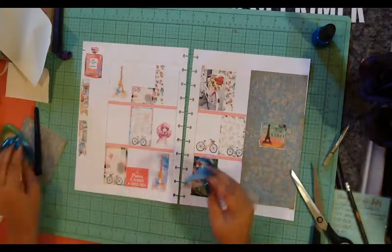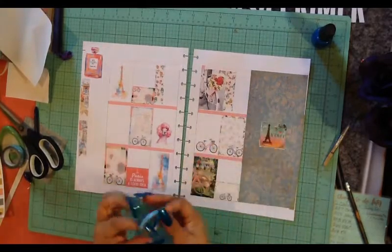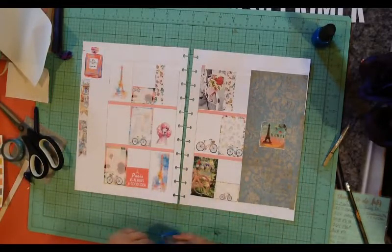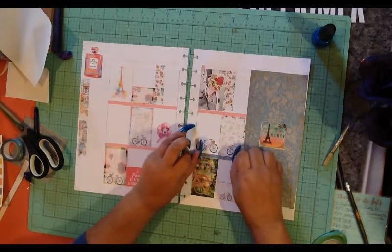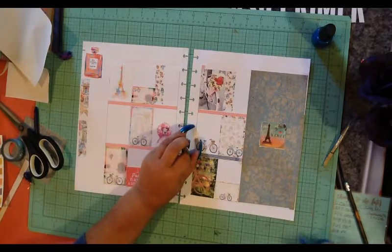Now we need our washi tape. I don't like putting words on when I don't know what they mean, so I'm not going to put those words on there. I'm sure they mean something really nice — maybe it means 'beautiful,' or maybe it means 'you stink,' it could mean 'you farted.' And then you put it on your planner and you're like, 'I can't believe I put you farted on my planner!'